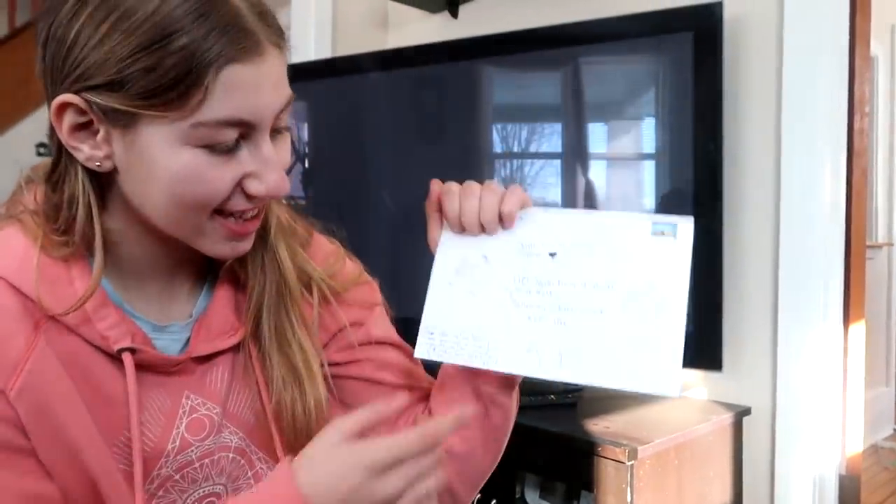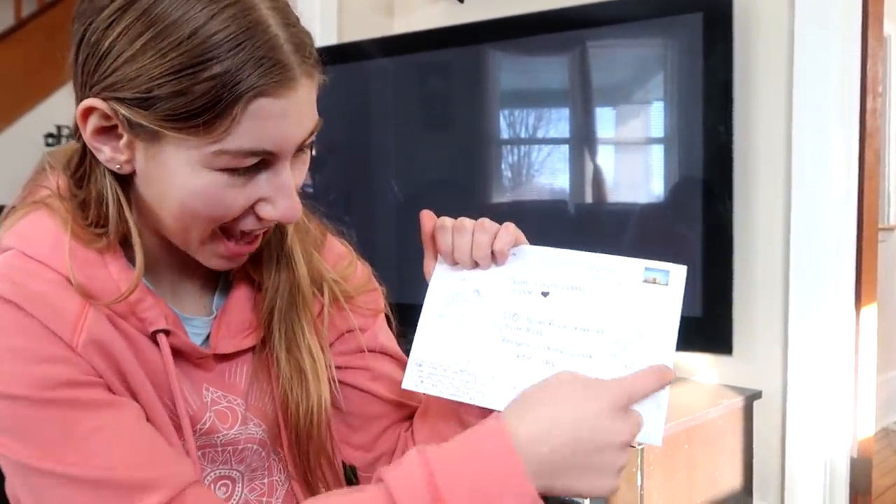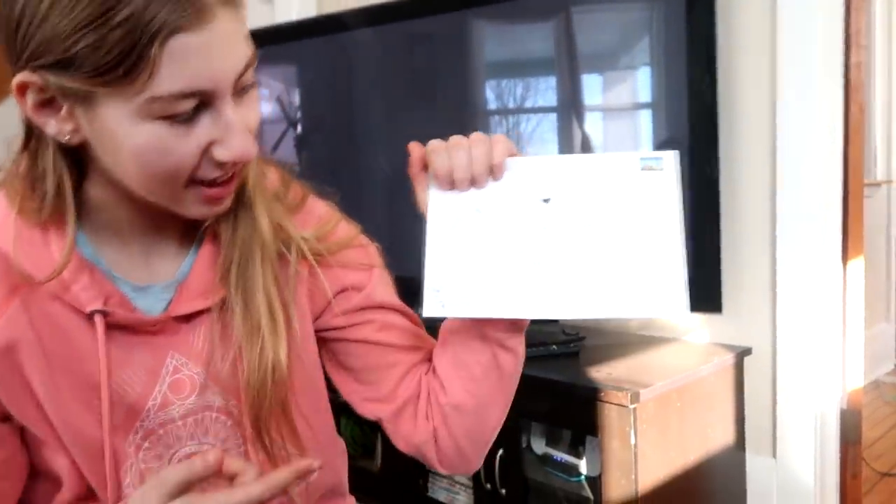Thanks, Paint Horse Prada. Alright, so this next letter — I'm actually going to cut these out because they're pictures. This person decorated her envelope, which is super cool. The girls really love that.